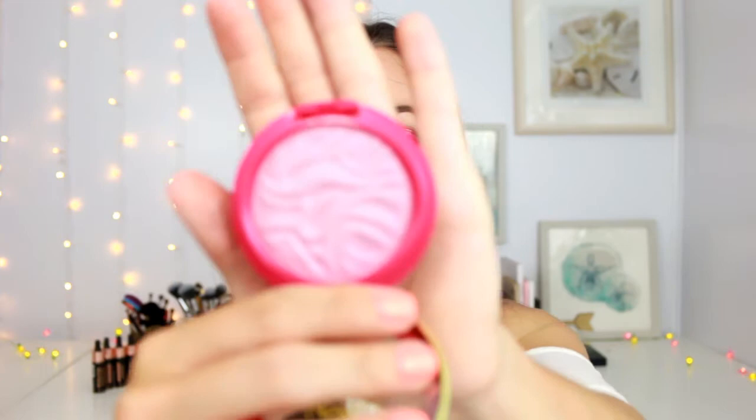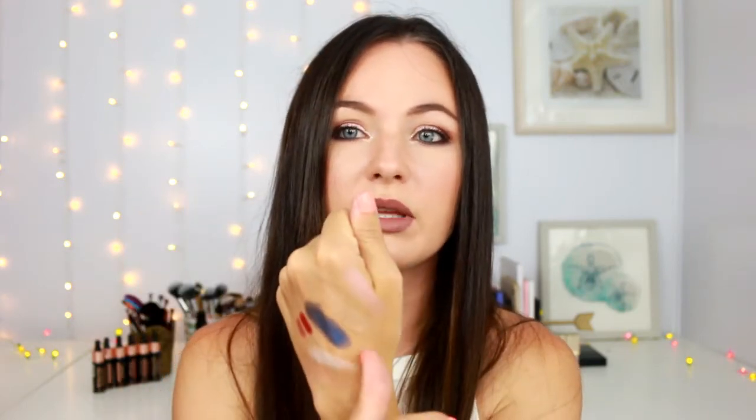And then lastly from Physicians Formula, I picked up one of their butter blushes in the shade Rosy Pink. I love their butter blushes — I love their whole butter line. I've never had the best of luck with makeup from Physicians Formula generally, but the butter line I love. I've got the shade Plum Rose and Everglow. This is just a pink shade and these feel so good — they literally feel like butter. It might be a little bit light for me right now, but gorgeous and I love the formula.